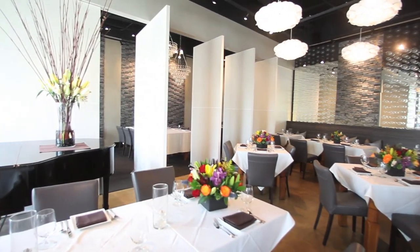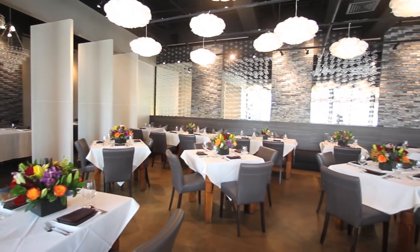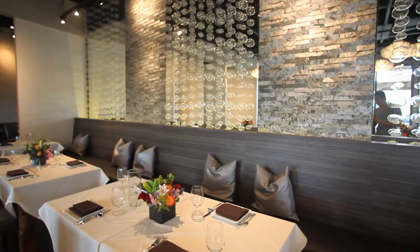That's just some of the items we serve at the restaurant. Right now most of our clients are all local. We've just been open for a few months and pretty much 95 to almost 100% local.